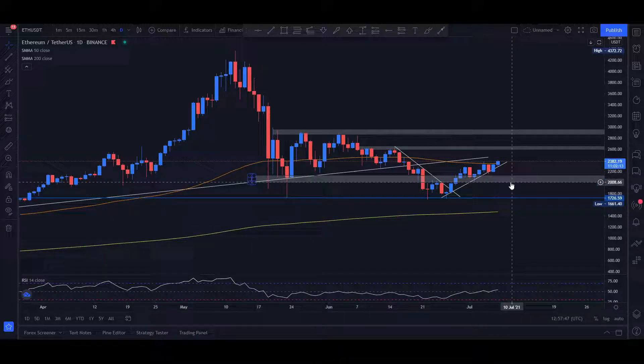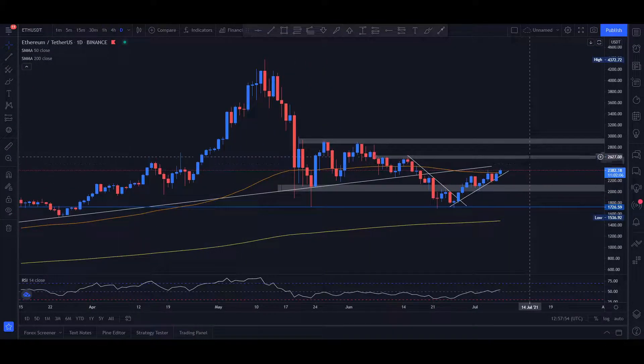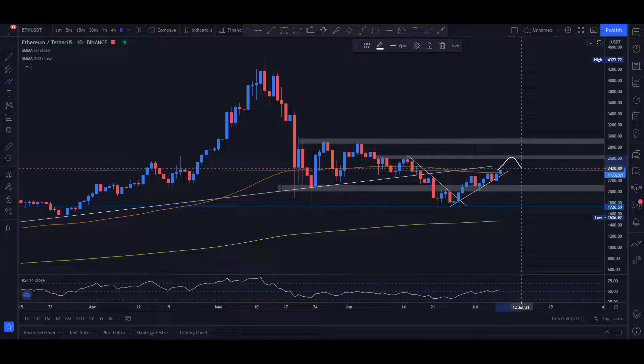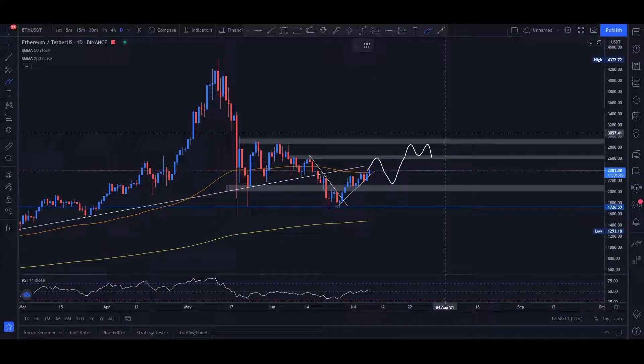Currently we can see very nice bullish pressure emerging, and I can see Ethereum reaching the $2.6k mark once again, continuing this so-called consolidation within this area. Ideally, we would continue the consolidation even further, between the $2.6k and $3k mark, because establishing an even tighter consolidation means that in the future there is more chance for the price to actually break out — this would look somewhat like a bullish flag formation.